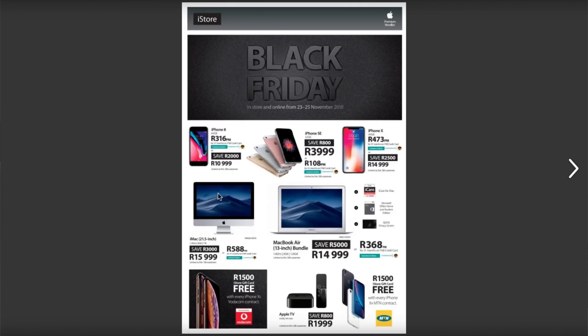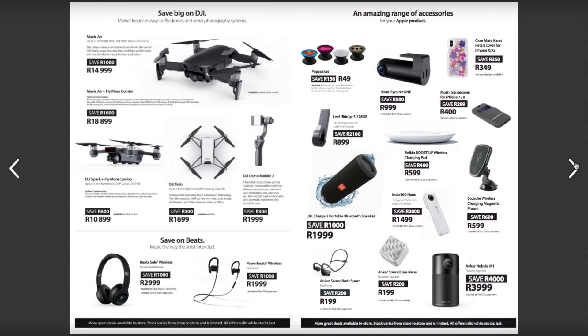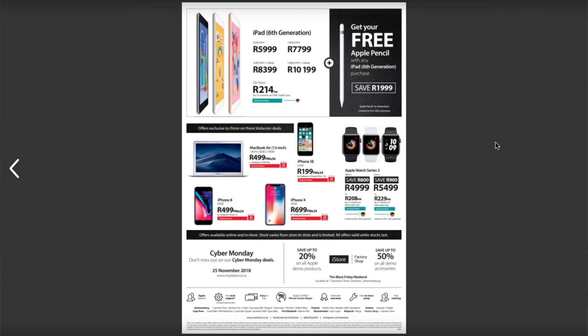Moving on to the front page of the iStore catalog, you have some mobile phones — the iPhone SE where you're saving 800 rand. I really feel like that isn't much saving. But then you have the iPhone 8 here where you are saving 2,000 rand, so that's something. On the last page you also have the Apple Watches section where you save 800 and 900 rand.